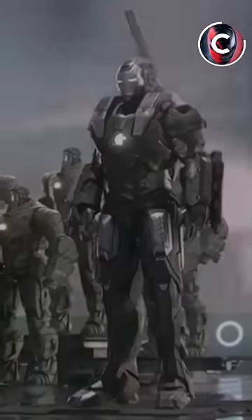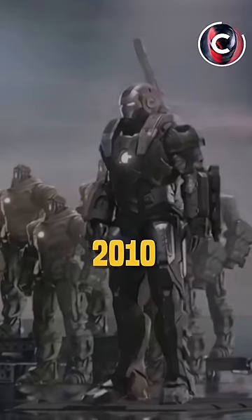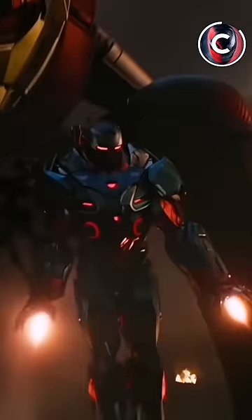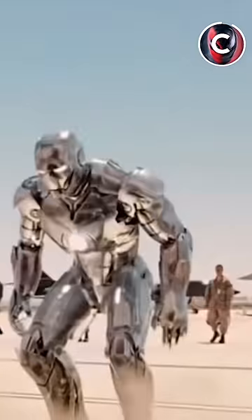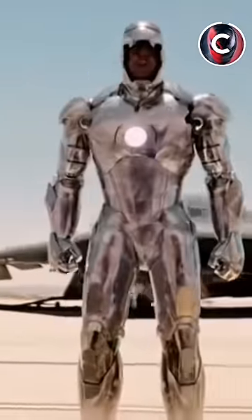Number 2 is War Machine. War Machine started using Iron Man's armor Mark II from 2010, and it has become very powerful because he kept upgrading it. War Machine was also in the military, so he has lots of training and fighting experience.